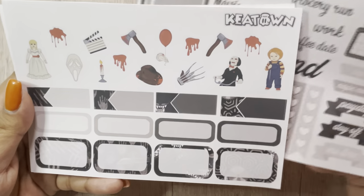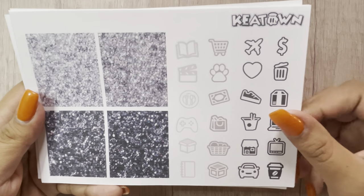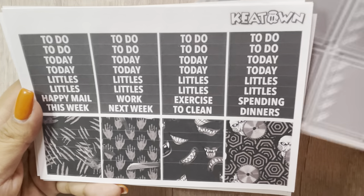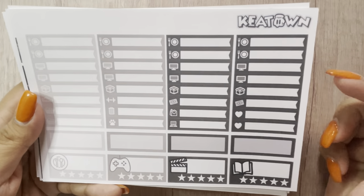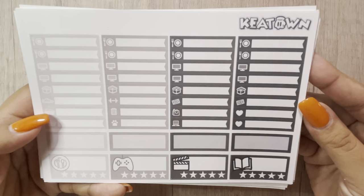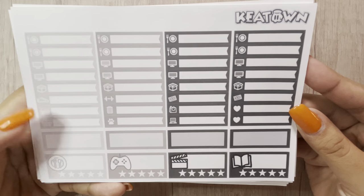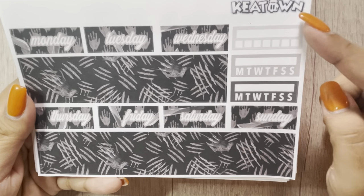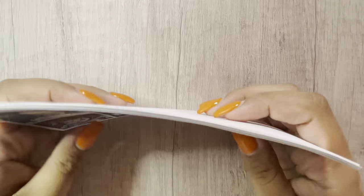Then you have the functional page, some deco boxes, glitter headers, some kiss cut icons, check, full box checklist, some headers, washi, little things. From the last time I ordered from Keytown this has changed, because the little things used to be one color, so I'm happy that was updated. But then you have some boxes, some rating ones, habit trackers, tab covers, and bottom washi. That was my order from Keytown.